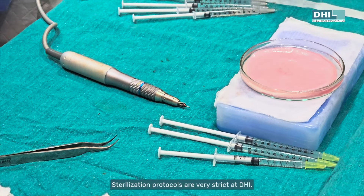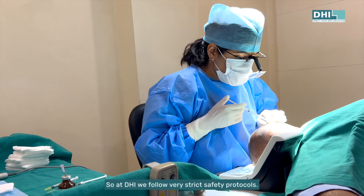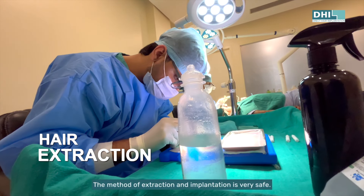Sterilization protocols are very strict at DHRI. We follow very strict safety protocols, and the method of extraction and implantation is very safe.